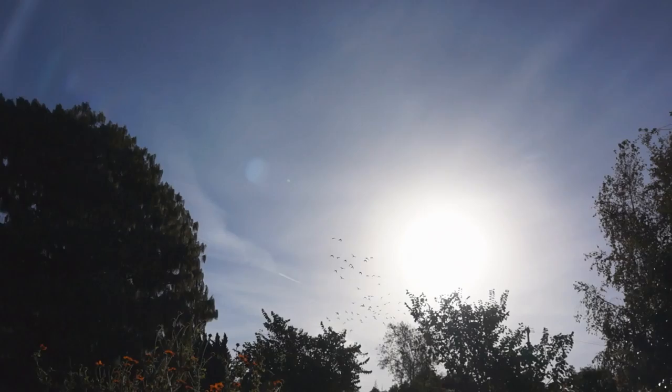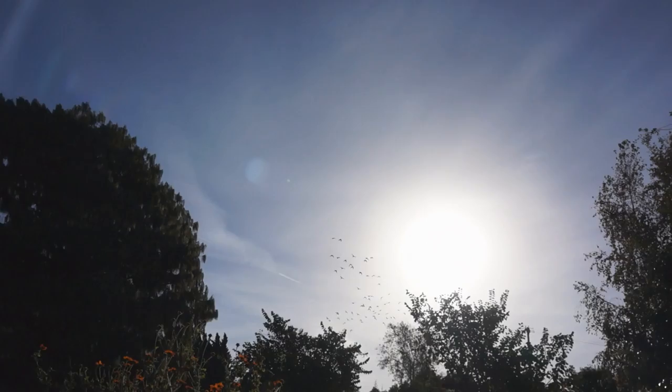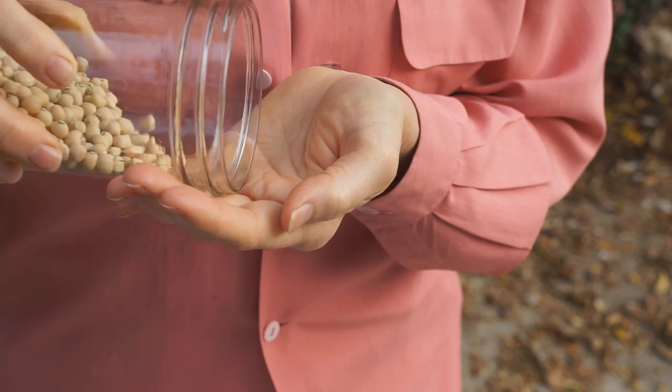By mid-November, the vines didn't have the vigor they did in October. I pulled out the vines late November. My old friend Dan in Tennessee grows creams and calls them great producers. The peas are small, so it takes a lot to make a mess, as we say in the South. So this year, I'll be planting a lot more seeds.